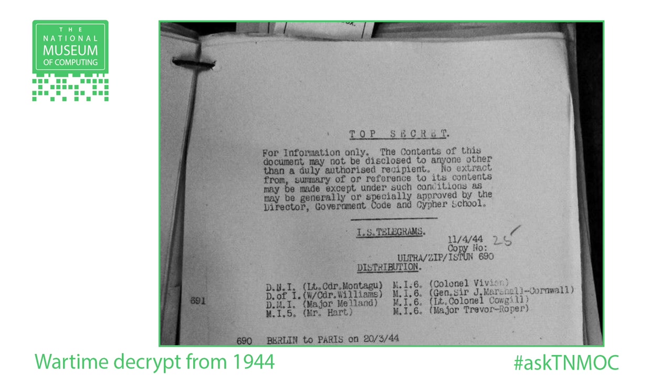What scale of messages were they processing, and why are these things so fiendishly complicated? At that stage they were processing tens of messages per day. There were more messages than the decryption capabilities could cope with, so they were really trying to pick out the most important ones. A lot of the important messages related to the German preparations for D-Day and the German reactions to the Allied deception plans.